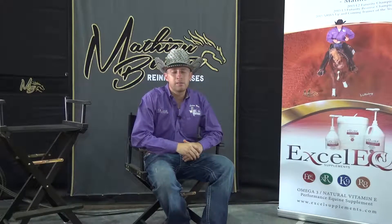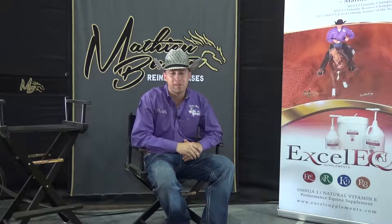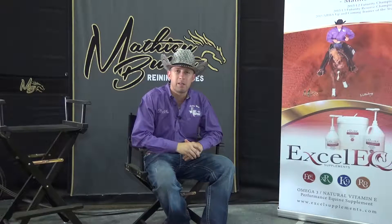My name is Matthew Baton. I'm from France. I've been in America for the past 10 years and I train in Pilot Point, Texas. I came across XLEQ about a year ago and since then I've just been extremely happy with the results.